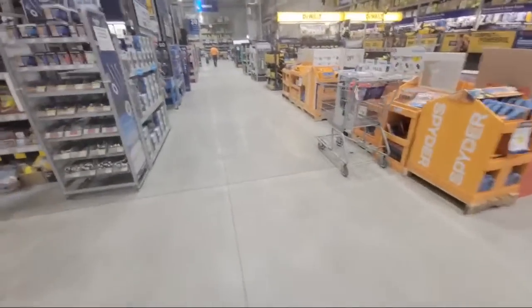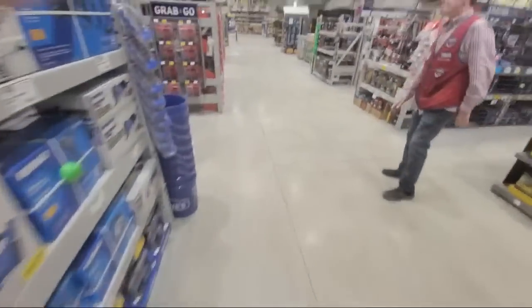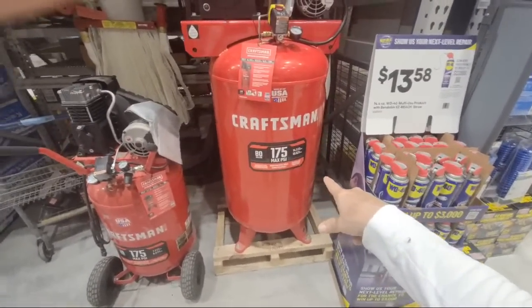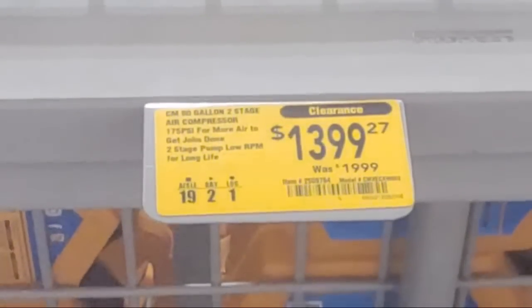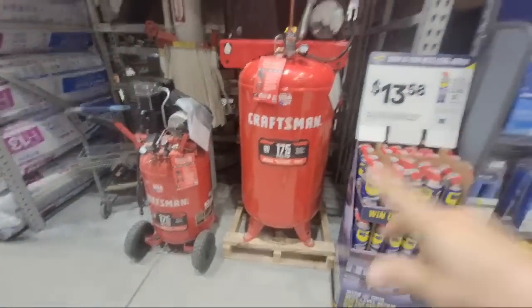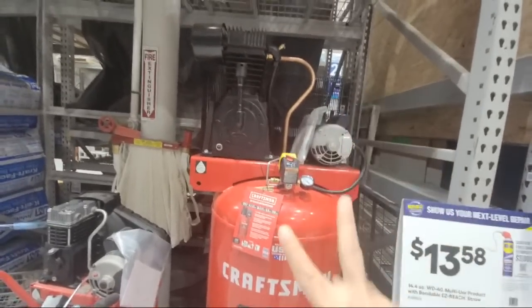Now I'm going to go check the nailers to see if they nailed it. There's also a clearance on this 175 max PSI 80-gallon air compressor — look at that clearance price. This Craftsman 80-gallon two-stage air compressor is $13.99 down from $19.99. They also had the Metabo four-gallon twin stack being clearanced down to $96, but those are already gone.